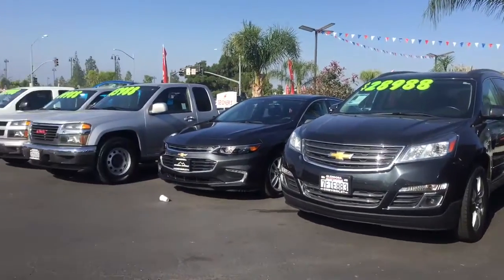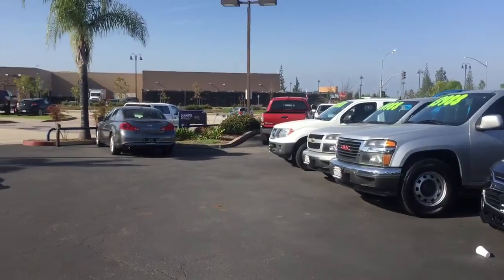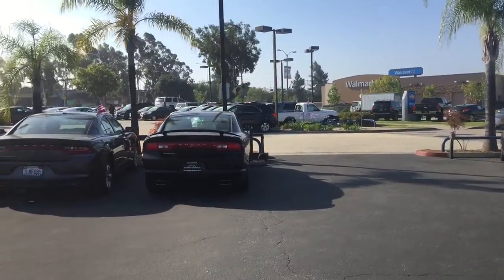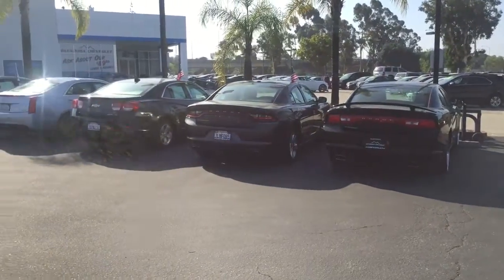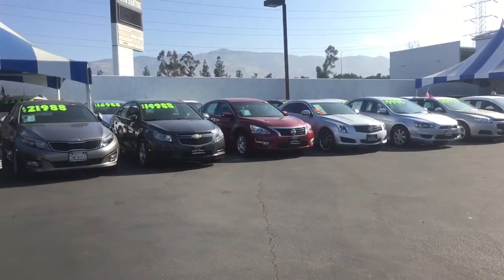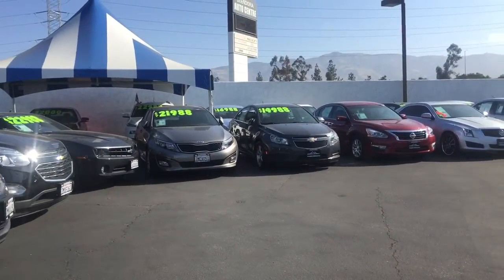Go ahead and let us know what you're looking for specifically and we'll be glad to help you out. We do have a great selection of pre-owned vehicles and hopefully we have what you're looking for. Go ahead and give us a quick call back or an email back, and hopefully we get to see you soon when you come in for a test drive.